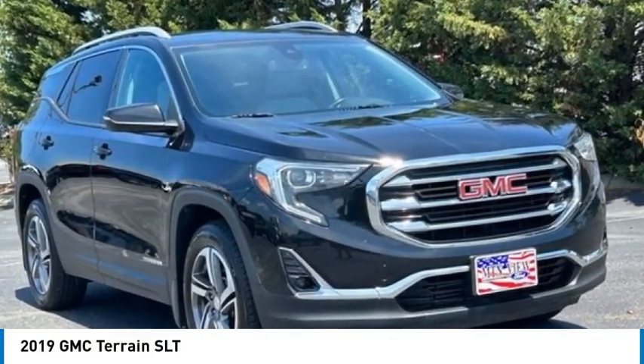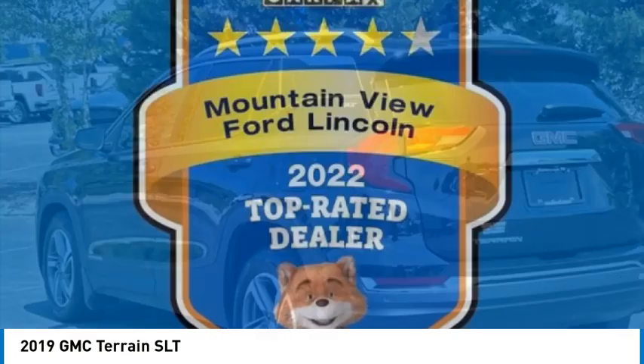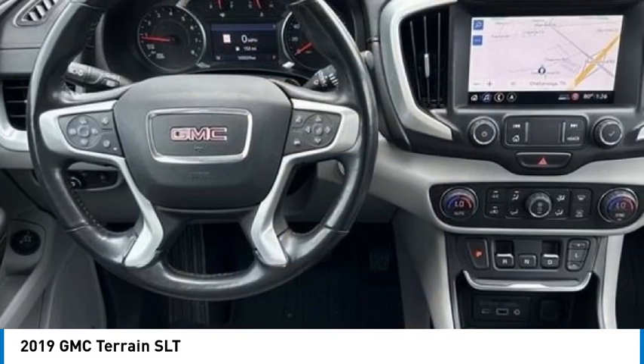Looking for the right vehicle? Check out the 2019 Terrain. The GMC Terrain combines the benefits of a crossover with the style and functionality of an SUV.